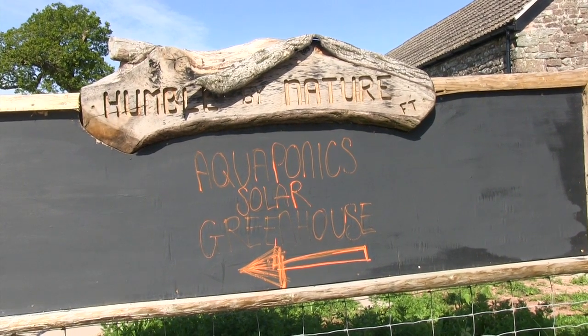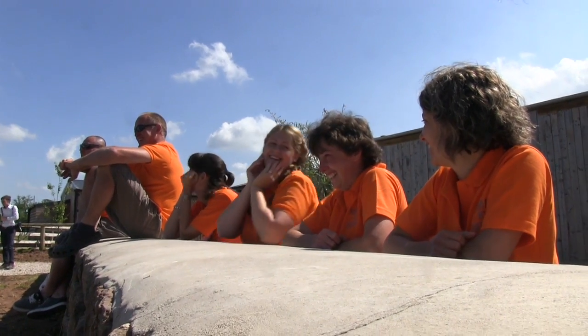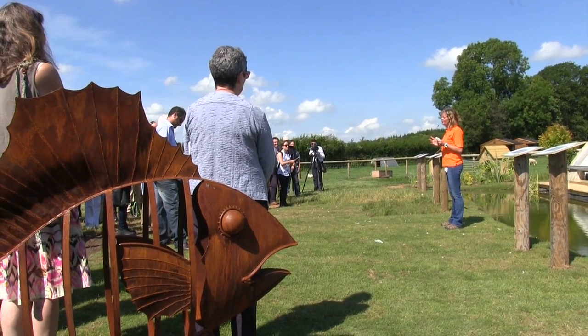On the 1st of July 2014, the UK's very first aquaponics solar greenhouse was opened on Kate Humble's working farm in the Wye Valley on the border of England and Wales.